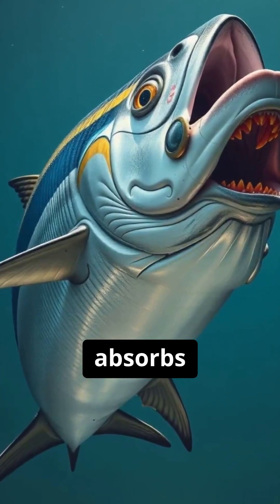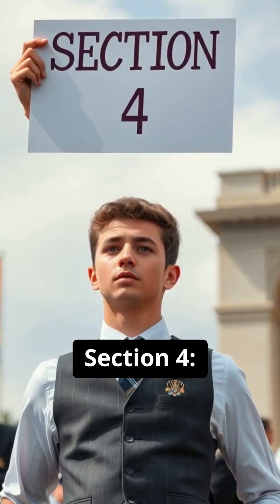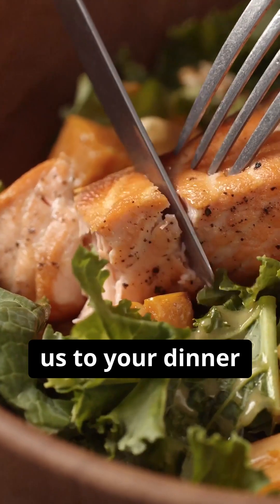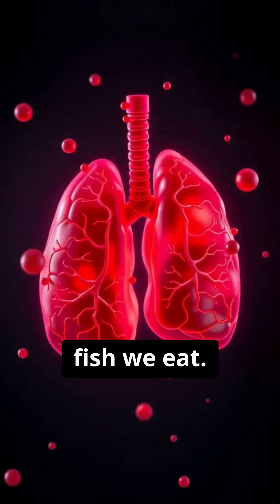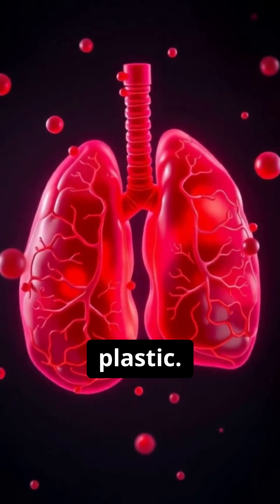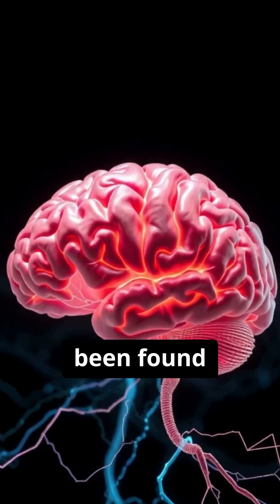A top predator like tuna absorbs the toxins from everything it eats. Section four: the plate and the human impact. Which brings us to your dinner plate. Scientists are finding microplastics not just in the guts, but deep inside the meat of the fish we eat. When you eat that seafood, you're eating its accumulated plastic.